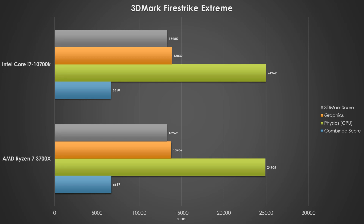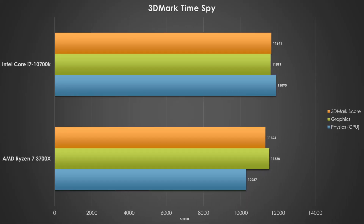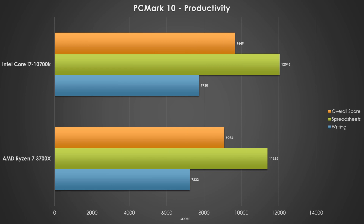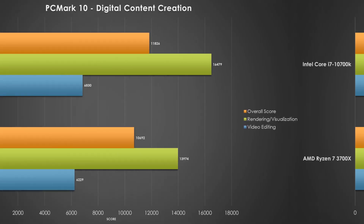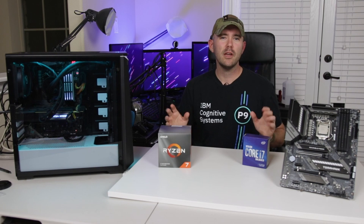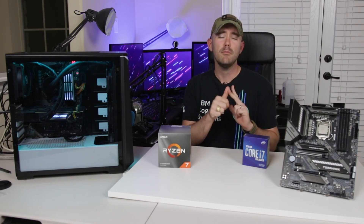Let's start our analysis off with Firestrike Extreme. All of these results are within the margin of error for both parts. The Intel does squeak ahead by a few points here and there, but the better comparison is Time Spy. We do see the Ryzen 3700X start to slip quite a bit with the physics score, and that manages to propel the Intel part ahead. We've got some PCMark data as well, and the only really interesting result is the digital content creation — the rendering and visualization workloads clearly go in the Intel 10700K's favor, and the Ryzen part just isn't able to keep up.